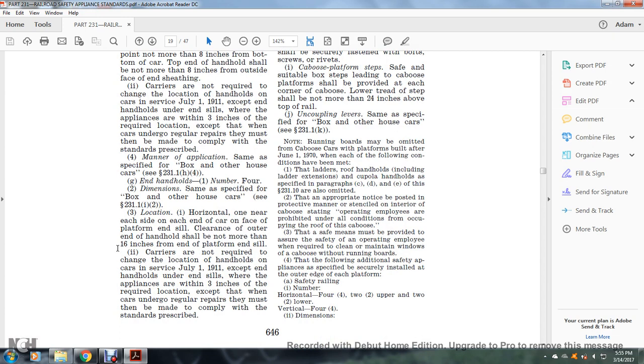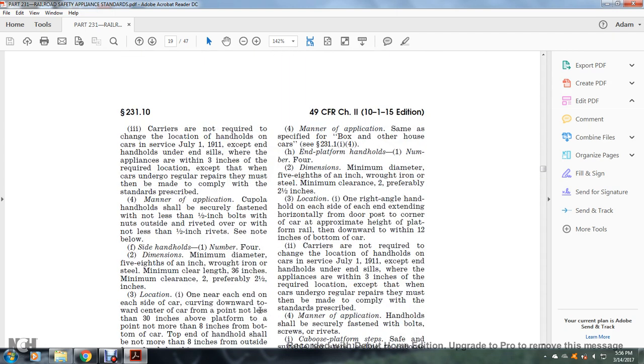Carriers are not required to change the location of handholds on cars in service as of July 1, 1911, where appliances are within three inches of the required location, except when the car undergoes regular repairs, at which time they must be made to comply. Manner of application: same as specified for the box or other house car, see §231.1(i)(4).